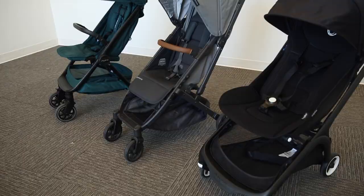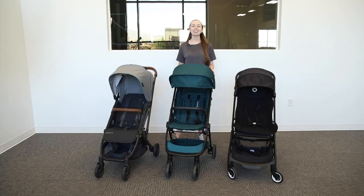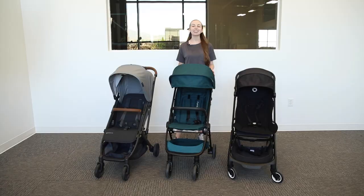That wraps up our video for today. As you can see, travel strollers are super functional and easy to use — you'll definitely want to have one of these on your next trip. Which stroller was your favorite? Let us know in the comments. Thanks for watching and we'll see you next time.